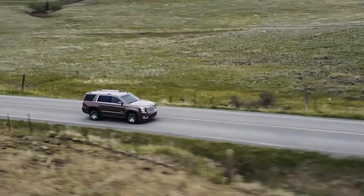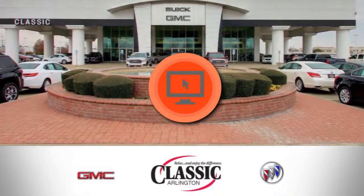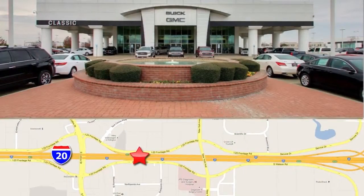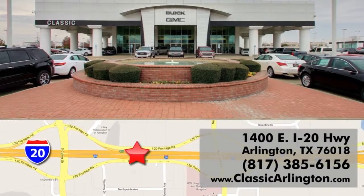The GMC Yukon. It's not just better, it's the best. Call, click, or stop in today. Classic Buick GMC is conveniently located at 1400 East I-20 in Arlington, Texas.